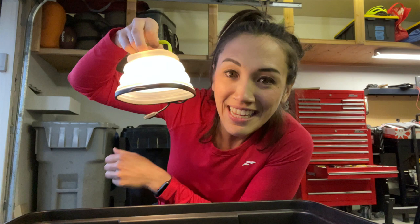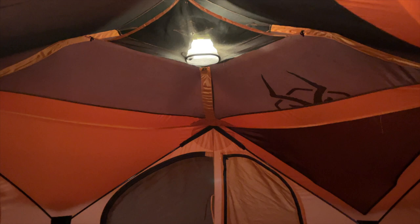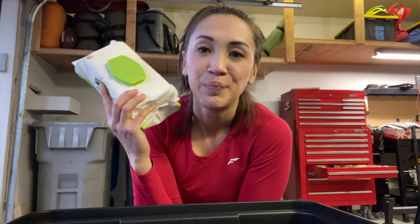Lanterns that you can adjust the light on, and they collapse down for easy storage. You can recharge them with solar power or they come with a little USB. These are great for your tent at night — when you're getting dressed or getting ready for bed and you don't want some big, strong powered light, but you need a little bit of ambient light.